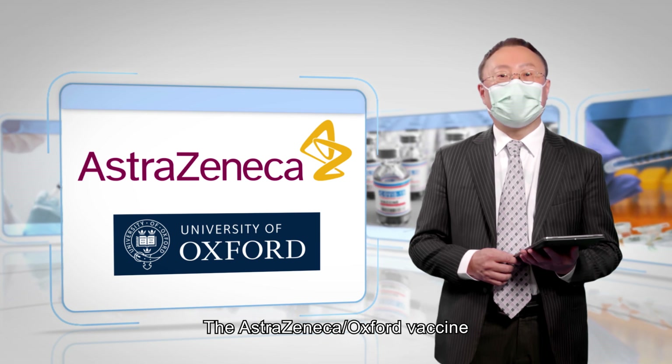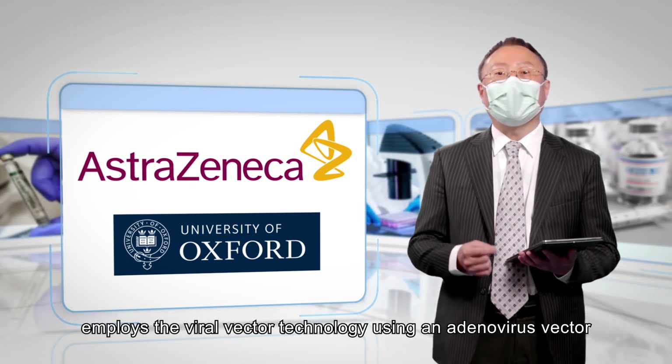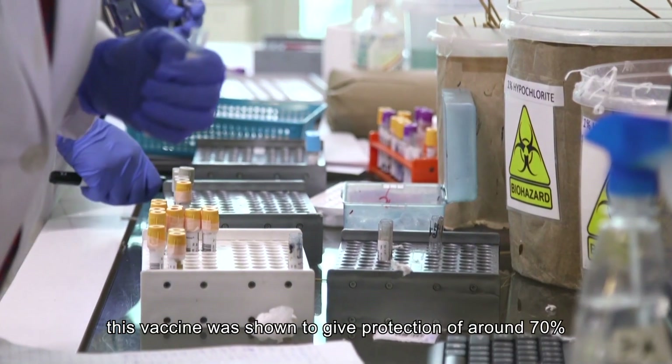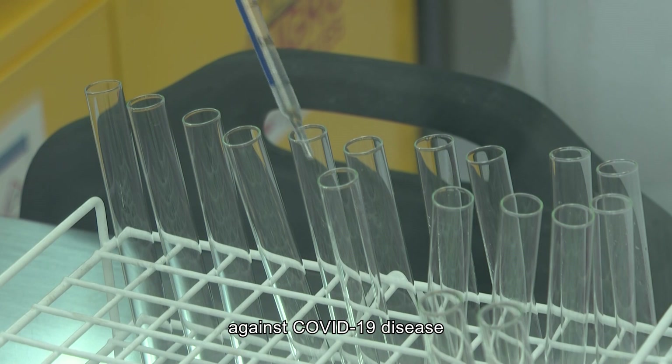The AstraZeneca-Oxford vaccine employs viral vector technology using an adenovirus vector, which is a common virus. In phase 3 clinical trials, this vaccine was shown to give protection of around 70% against COVID-19 disease.